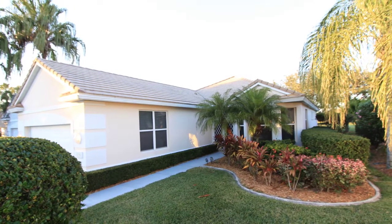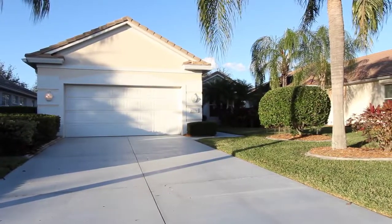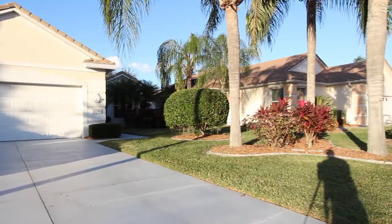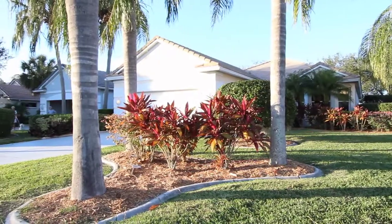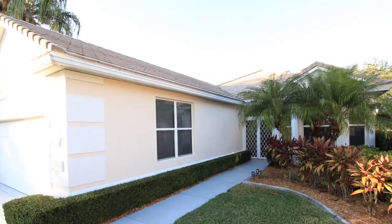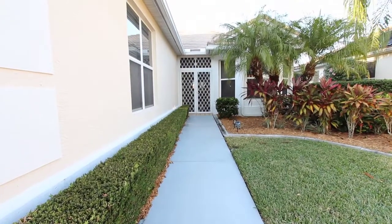Welcome to the video tour for 4156 Caddy Drive East, located in the Prettyette Golf & Country Club. This is a spacious home featuring three bedrooms, two baths, and lots of room for family and friends. Notice the mature landscaping for this home built in 1996.